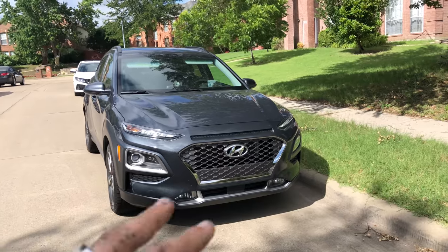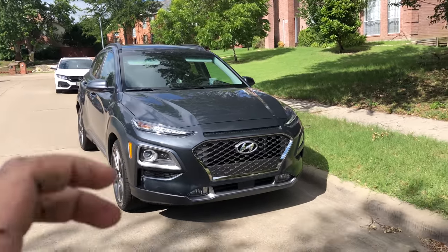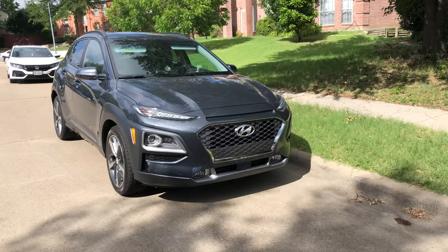One of the designers in an interview once said, I kind of modeled this car after a Bulldog — small, aggressive, kind of in your face.